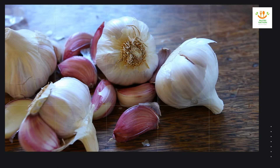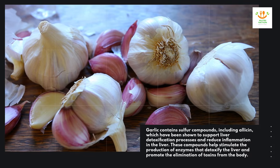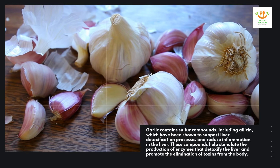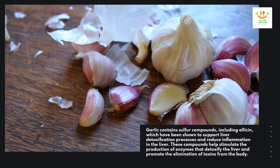Garlic contains sulfur compounds, including allicin, which have been shown to support liver detoxification processes and reduce inflammation in the liver. These compounds help stimulate the production of enzymes that detoxify the liver and promote the elimination of toxins from the body.